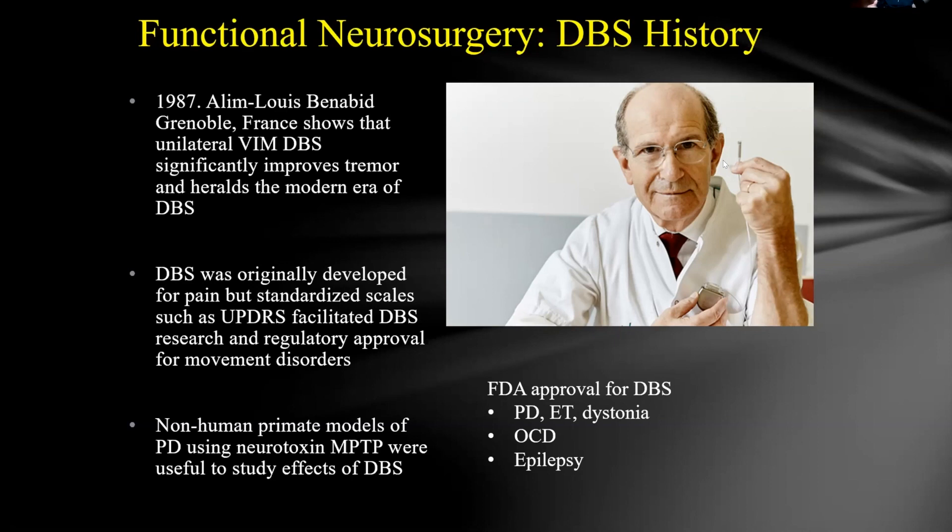Medtronic had pioneered pacemaker technology — a 20-year journey from a cart with all the mechanisms to a fully implantable device. They adapted that technology, making the electrode smaller and more brain-friendly, and worked with Dr. Benabid to place an electrode in the brain that would stay there, non-inflammatory and non-destructive, connected to a generator very similar to a pacemaker. Much of that work was built on lesioning data and animal models of Parkinson's disease to test DBS.